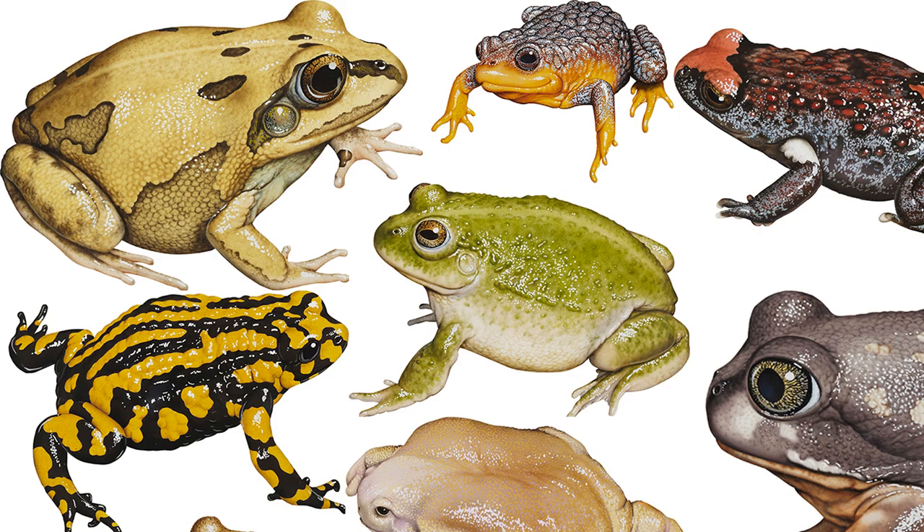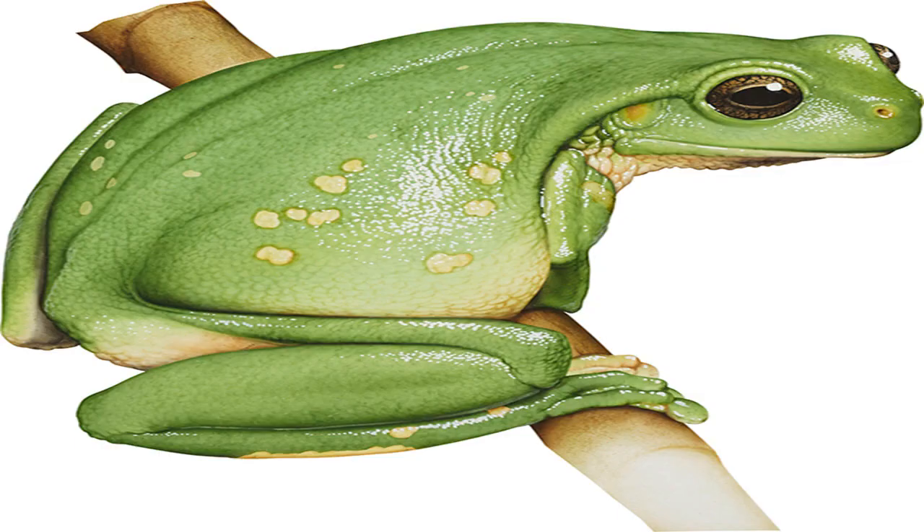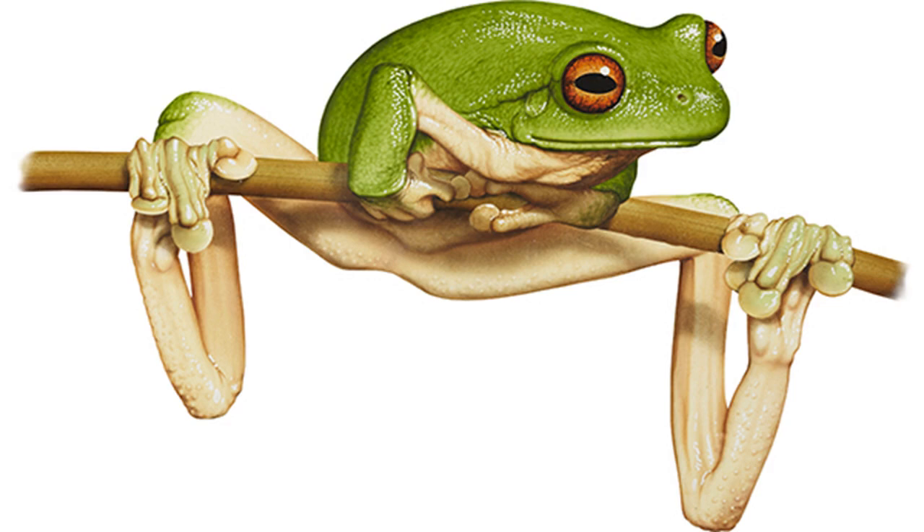Western Spotted Frog Heleioporus albopunctatus. Image credit: Kevin Stead. Size: males to 77 mm, females to 85 mm. Found in burrows under rocks and in the banks of watercourses and clay pans. The males of this stout, distinctive frog species call from the mouths of their burrows when winter rains begin falling in April or May. Eggs are laid within the burrow in a foam nest. As the rains continue, water rises through the burrow carrying the hatched tadpoles into nearby waterways.